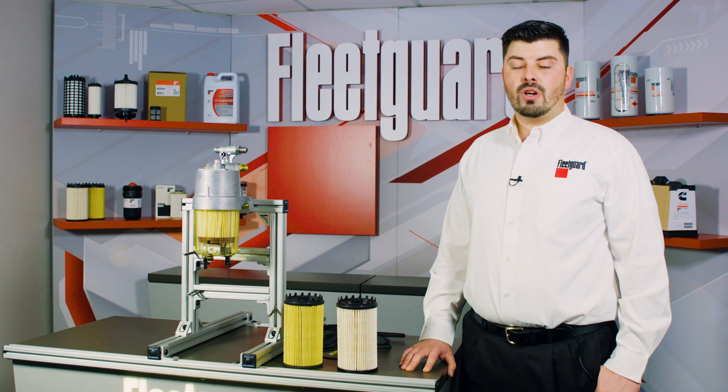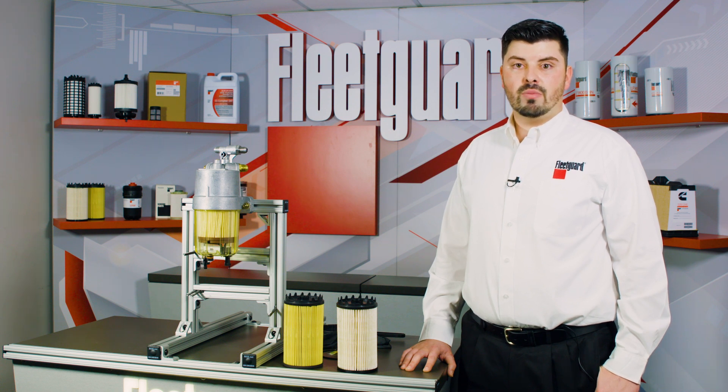Today's trucks that use high pressure common rail fuel injection systems are more susceptible to the types and levels of contamination regularly found in diesel fuel than ever before. Water in fuel is no exception to this either. It is a well known fact that water in diesel fuel can lead to extensive fuel system damage and costly repair bills.